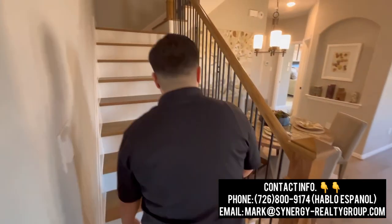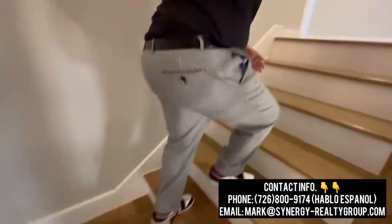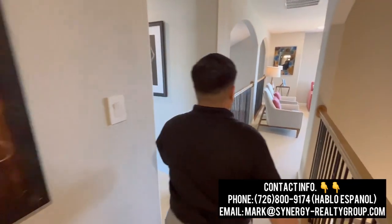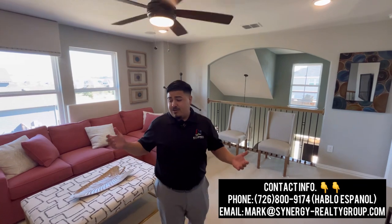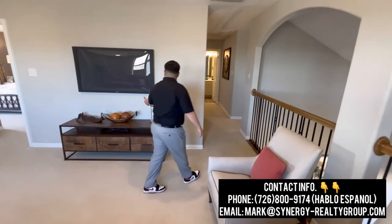Let's go ahead and make our way upstairs. As you guys can see, the stairs are hardwood flooring as well, with a nice hand railing and nice black rails. Here to our right, as I had mentioned earlier in the video, we're going to have our nice loft space — our second living room area. You can definitely display a TV here, turn it into a game room for the kids, or use it when you have guests over like cousins or grandkids.